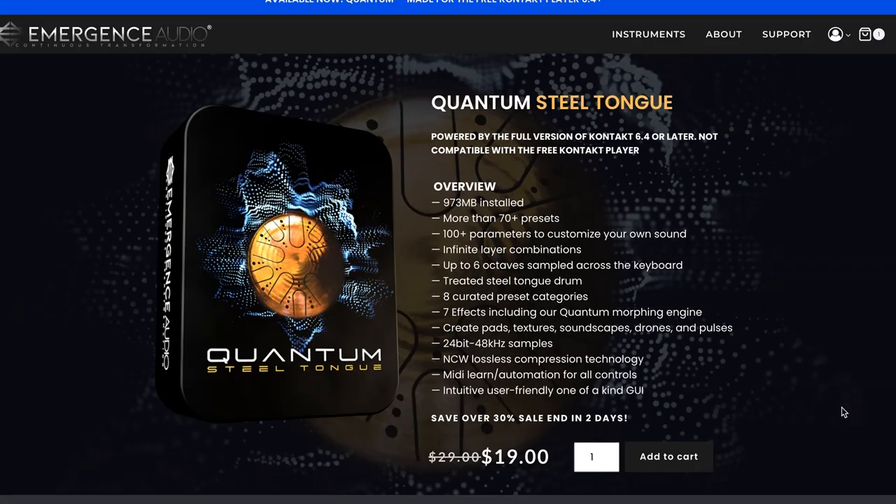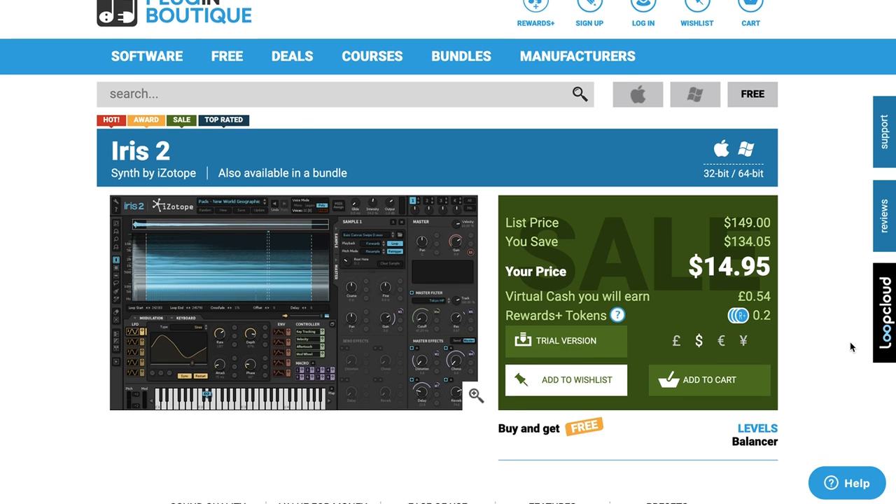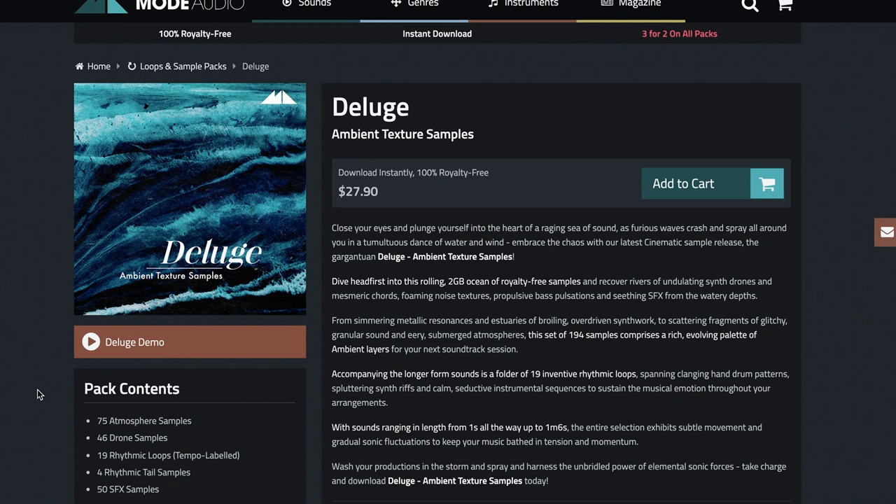Emergence Audio Quantum Steel Tongue Drum is a deep-sampled steel tongue drum in the Quantum Engine, on a discount price of $19, normally $29, and on sale just for the weekend. iZotope's Iris 2 is on the most ridiculous discount I've ever seen — normally $149, grab it now for $14.95. And Mode Audio has released Deluge ambient texture samples, available for $27.90, plus a three-for-two deal on all their preset packs and loop packs.